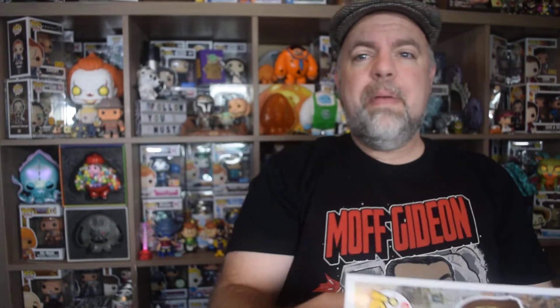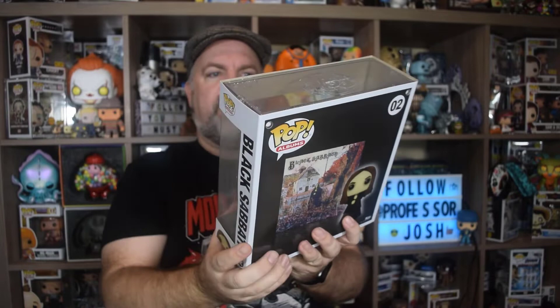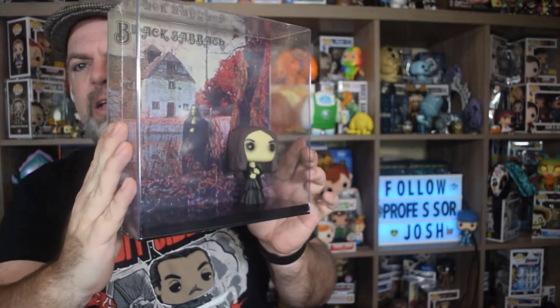Number two is interesting - a lot of people were guessing Nirvana or Michael Jackson. 'Nevermind' was a really popular guess on Reddit, Instagram, and Twitter. But actually number two in the Pop Album line is Black Sabbath. This one does look really good - it's the self-titled Black Sabbath album. It has a lot more color to it because of the album cover, so it looks a little different.